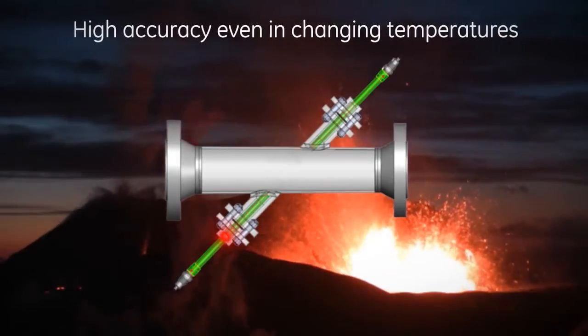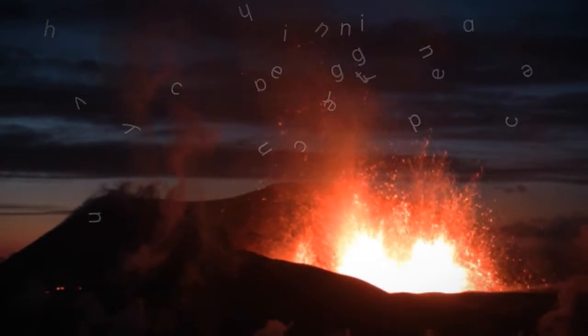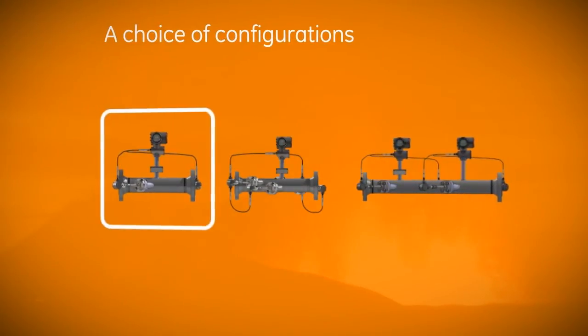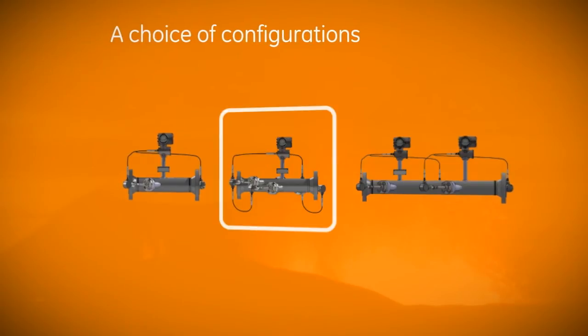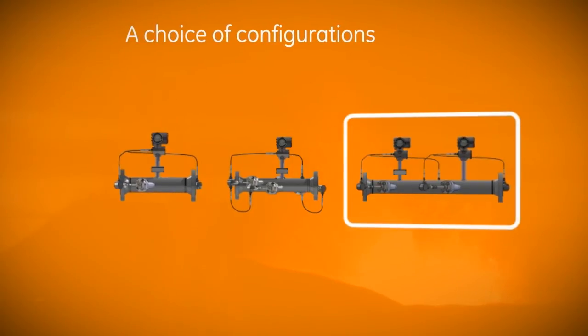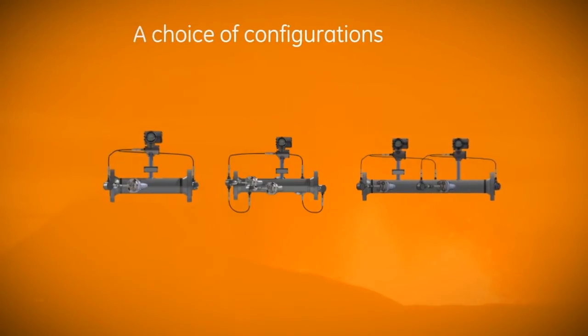The Paniflo HT comes in a choice of configurations: the standard design, an additional path for redundant measurement, and a completely redundant system for increased security in measurement. Custom designs for unique processes are also available.